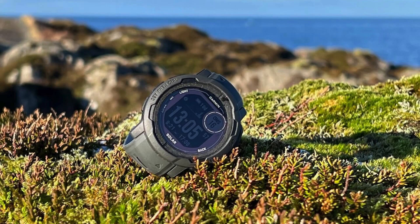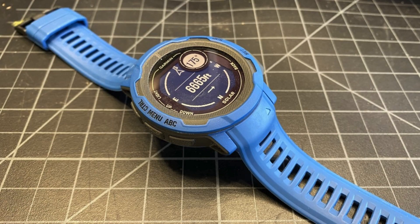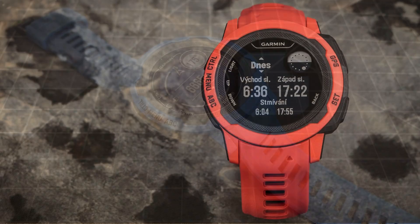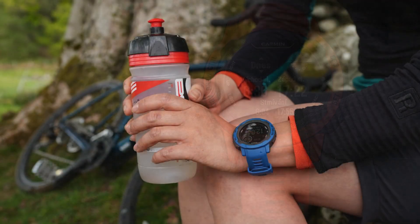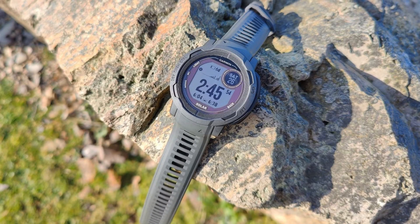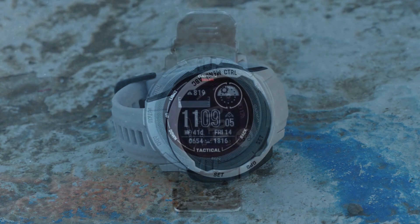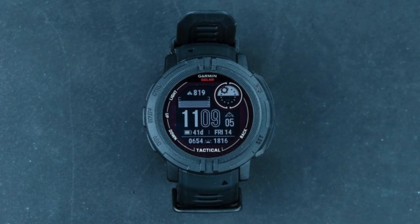The one drawback is the monochrome memory-in-pixel display, which doesn't display maps in great detail compared to higher-end watches like the Fenix 7 or Epix Gen 2. However, given its mid-range price, the Instinct 2 is an appealing option. If you're looking for a more affordable choice, the original Garmin Instinct Solar remains available at a lower price and still delivers strong performance.